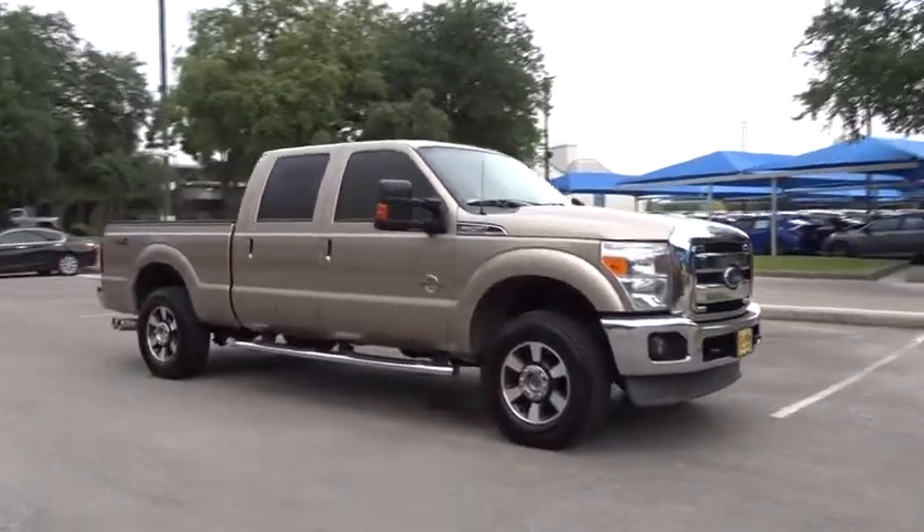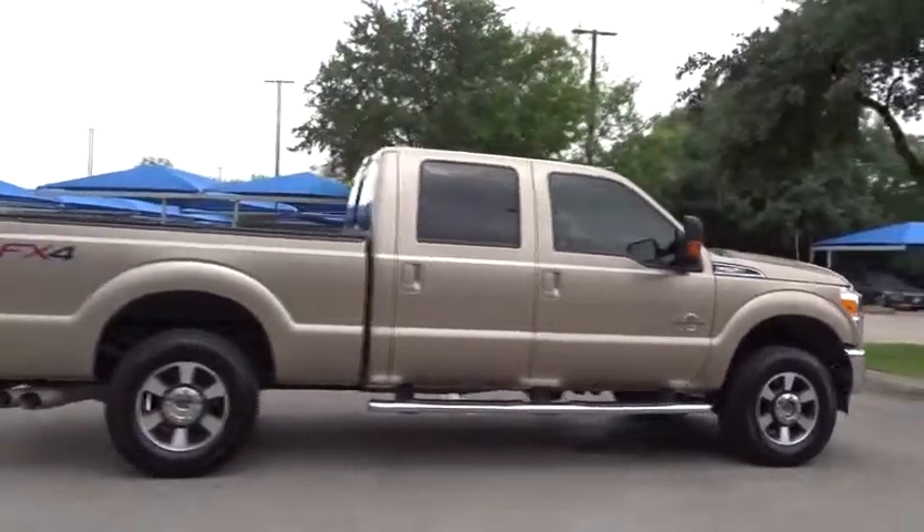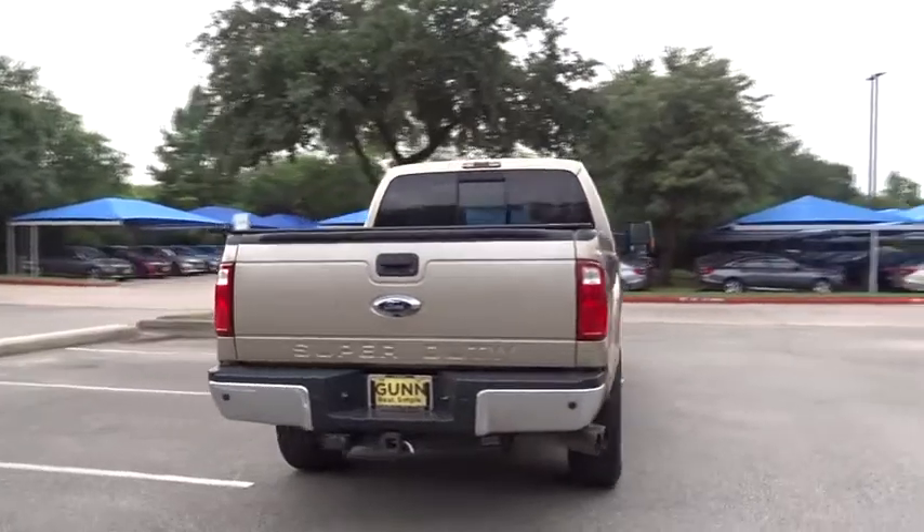The 2013 Ford F-250 Super Duty. Head-to-head fuel efficiency, head-to-head towing, head-to-head torque. Ford F-250 Super Duty.